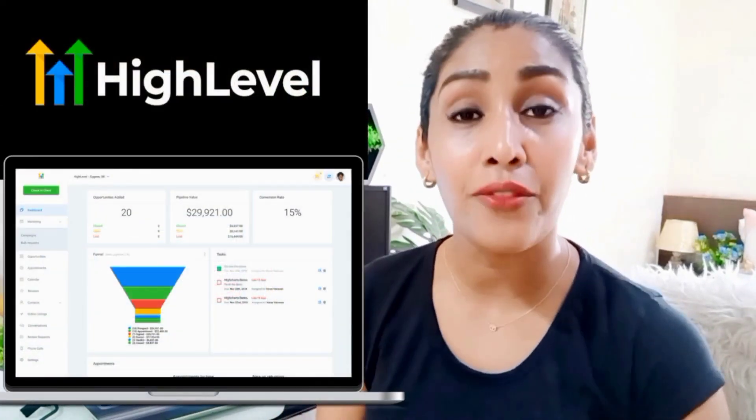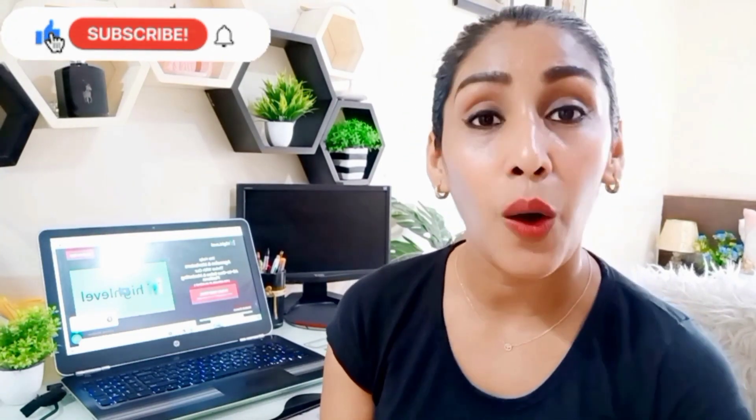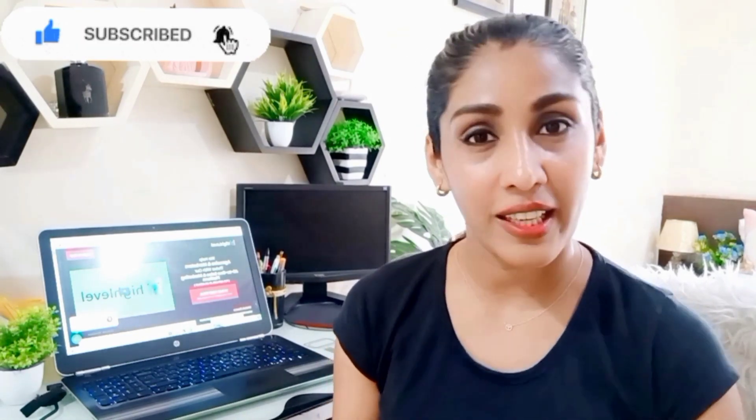Hello everyone, this is Dr. Minka Yuvraj and welcome back to my channel, the Best Passive Income Secrets. Today is my exclusive video in which I'm going to review my favorite, most powerful CRM for agencies, entrepreneurs, and solopreneurs — that is the Go High Level CRM. Let's dive in and check out how it works, how you can build a website and a funnel, and how you can use it properly.